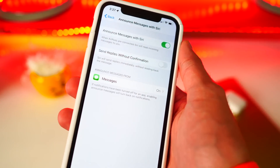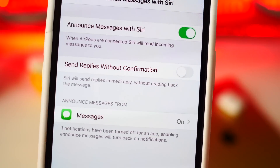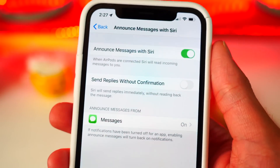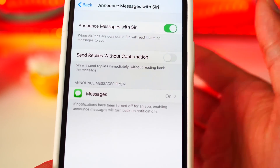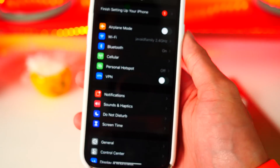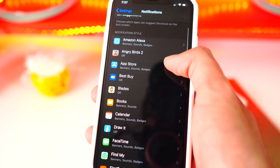Now this option didn't appear for me — I think I need second generation AirPods — but you can now announce messages with Siri, and on Beta 2 you can send replies without confirmation. You know how when you use Siri to send a message it asks 'do you want to send this message?' You can get rid of that confirmation and just have it send automatically once you're done. The option is in Settings, then Notifications, then Announce Messages for Siri, but I don't have that option since I need AirPods 2.